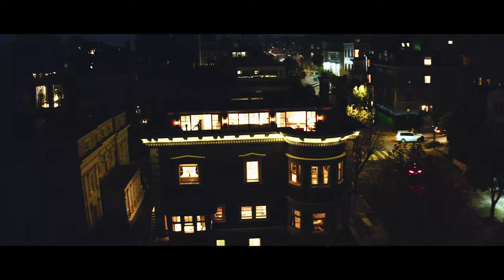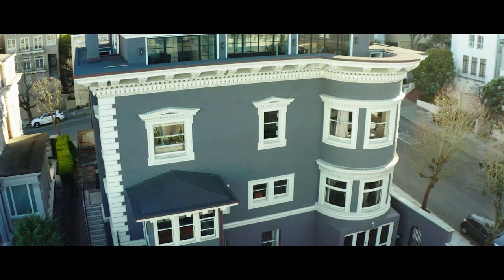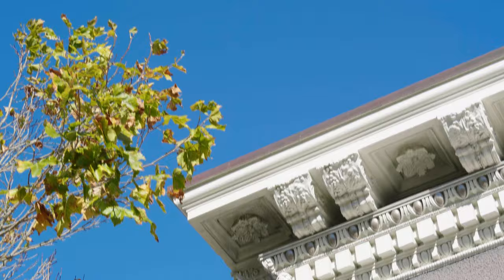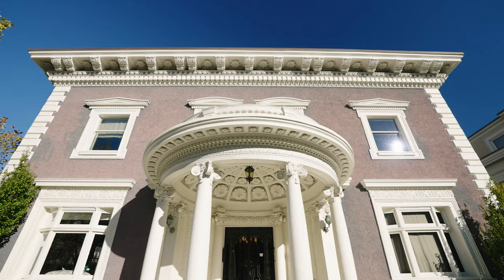The property has only changed hands a few times. After Julius Mac, it was owned by the prominent Ulrich family for several decades, then a doctor owned it, and then another owner before my clients. It's quite rare to have a property that's been traded so little, and I can't wait to show you every single room because every room is such a gem.